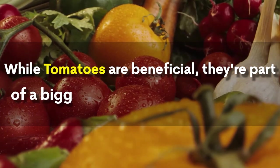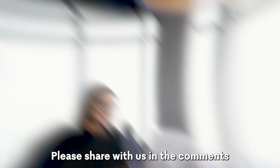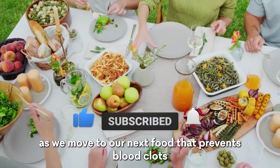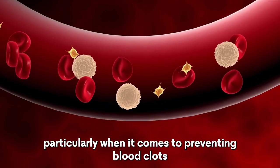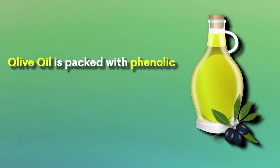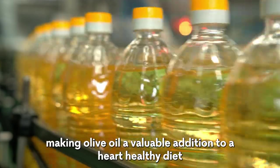While tomatoes are beneficial, they're part of a bigger picture of a balanced diet. Always consult with your healthcare provider if you have specific health conditions or dietary needs. Olive oil. Let's talk about olive oil — a true staple in healthy kitchens worldwide. It's a key player in maintaining good health, particularly when it comes to preventing blood clots. Olive oil is packed with phenolic compounds and oleic acid, known for their anti-inflammatory and anti-coagulant effects, ensuring smooth blood flow and reducing the risk of clot formation.